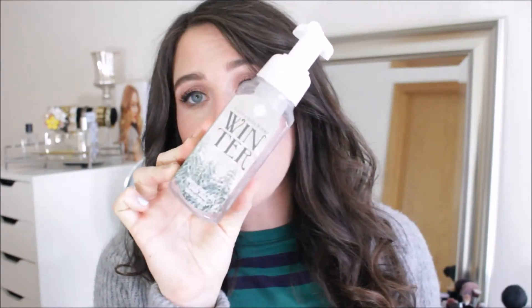I went through another soap — this is the Winter Foaming Hand Soap from Bath and Body Works. I love this soap and I am so mad I only bought one. I should have bought 20 of these — I love the scent. Winter is just seriously the best scent ever.